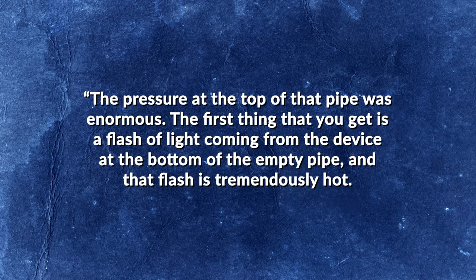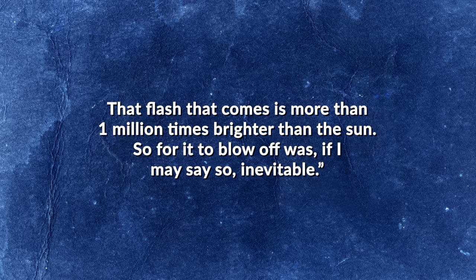At 10:35pm on August 27, 1956, Pascal B was detonated at a depth of 152 meters. In addition to the steel cap, the test shaft was also fitted with a two-ton concrete plug just above the bottom in an attempt to further contain the explosion. As with its predecessor, however, the safety test failed, the device detonating with a yield of 300 tons of TNT. As Brownlee explained in a 2016 interview: "The pressure at the top of that pipe was enormous. The first thing you get is a flash of light coming from the device at the bottom of the empty pipe, and that flash is tremendously hot — more than a million times brighter than the sun. So for it to blow off was, if I may say so, inevitable."